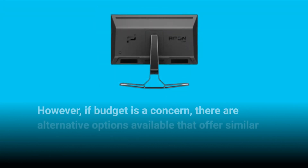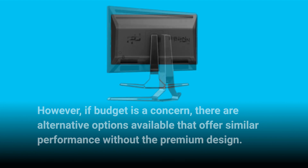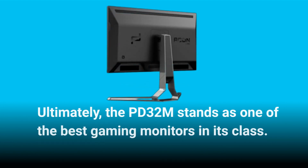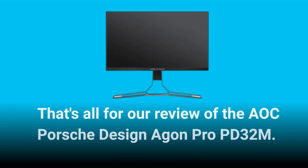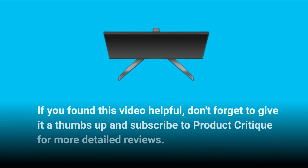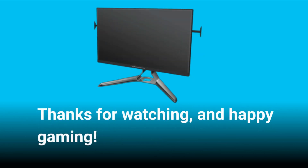However, if budget is a concern, there are alternative options available that offer similar performance without the premium design. Ultimately, the PD32M stands as one of the best gaming monitors in its class. That's all for our review of the AOC Porsche Design Agon Pro PD32M. If you found this video helpful, don't forget to give it a thumbs up and subscribe to Product Critique for more detailed reviews. Thanks for watching, and Happy Gaming!